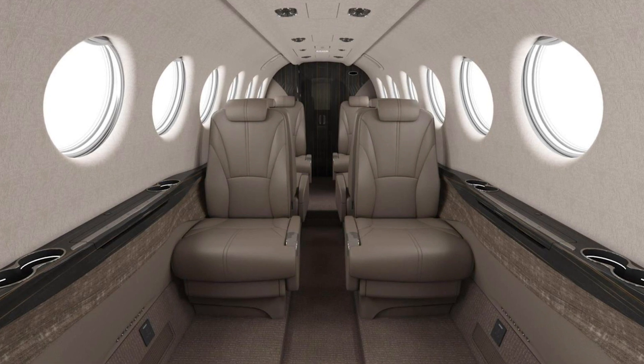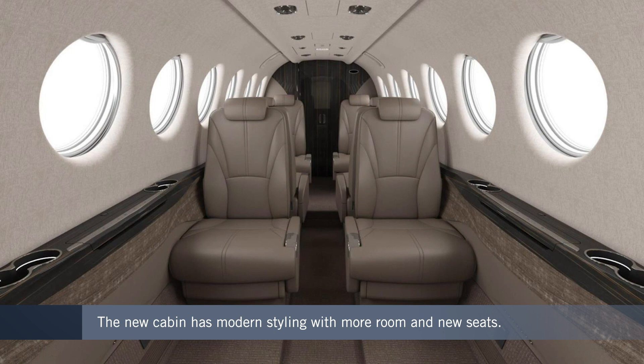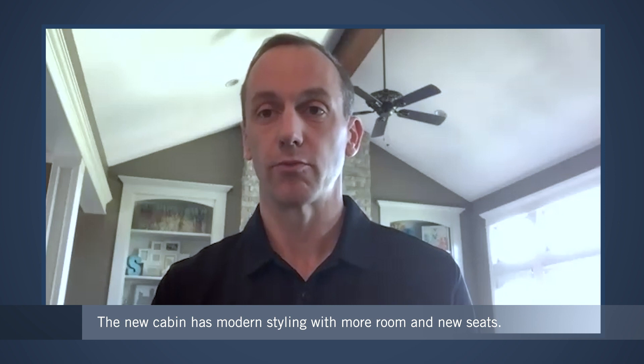It also provides better ergonomics — they've done a lot of work sculpting the seats and coming up with a much more comfortable seat for passengers in the back. We've also made some changes to make the airplane easier to maintain. All of those things combined really provide an overall better package for our customers, and we're really excited to launch the King Air 360 and 360 ER today.